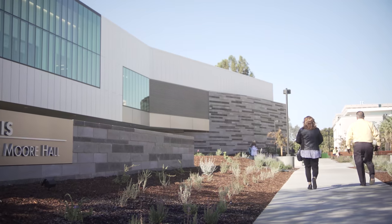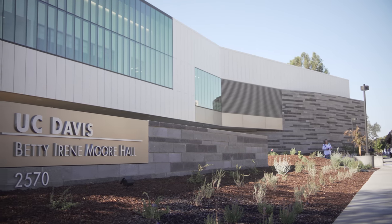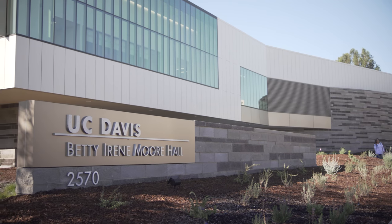We are blessed that the Moores and the Moore Foundation would put this in Sacramento. They're going to be nurses that are trained — professionally trained — in a beautiful facility with state-of-the-art systems. What could be better than that?